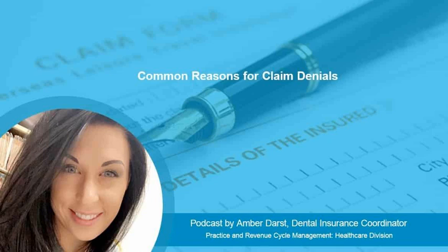Data entry errors. Having the date of birth or member ID wrongly input into the system, which is then printed onto the claim, will be certain to cause a claim denial.